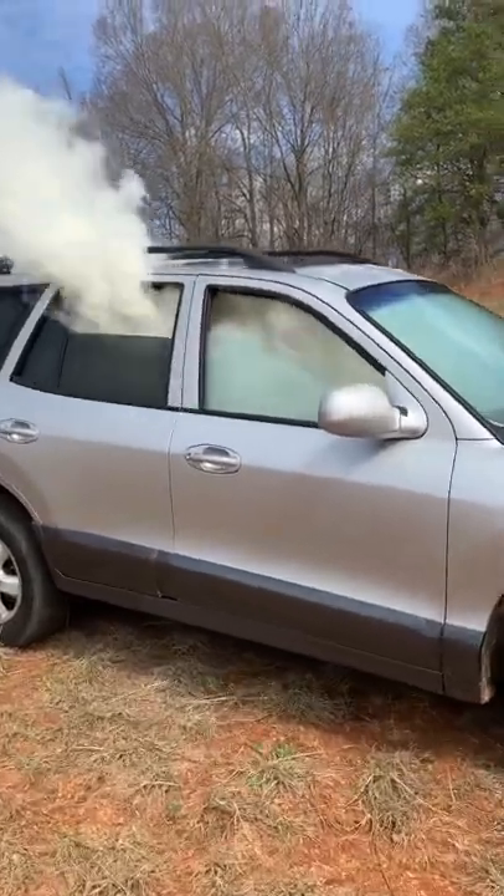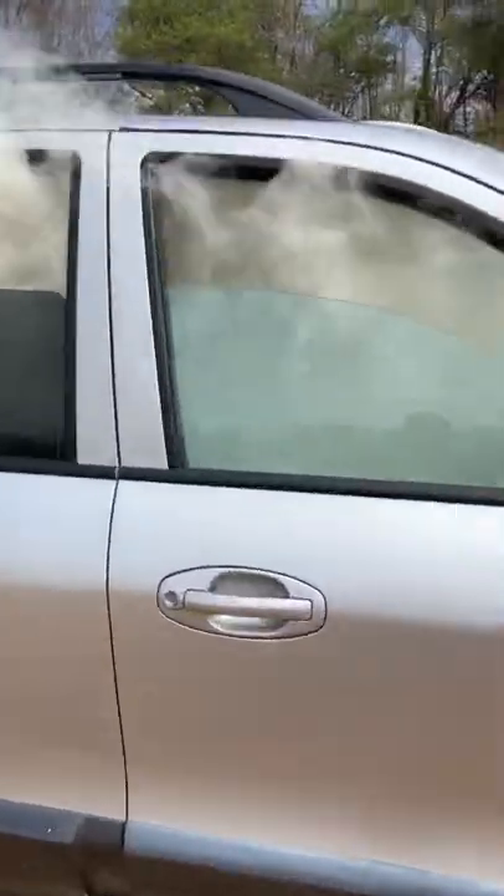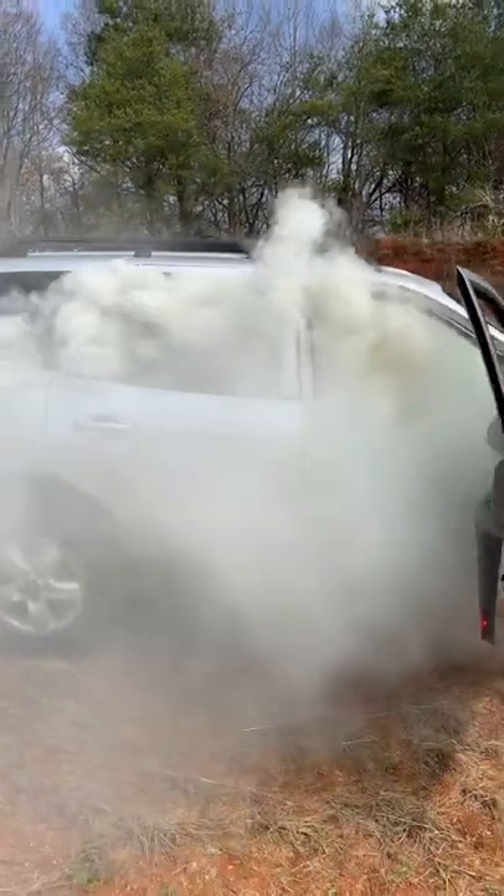That thing completely filled up with smoke and just smoked the entire car out. Look at that — that's a ton of volume.